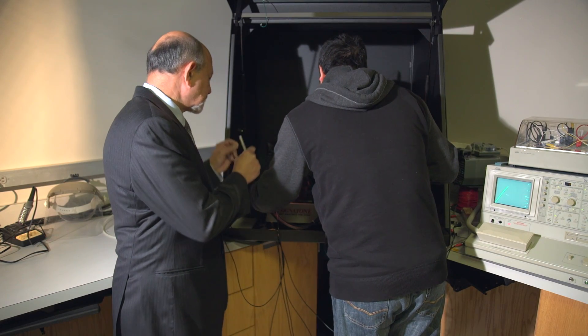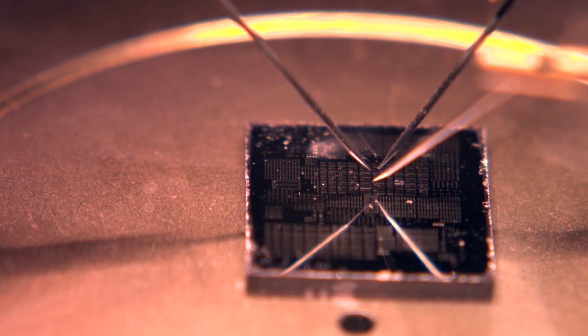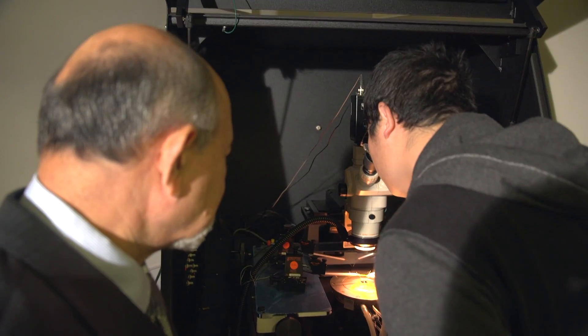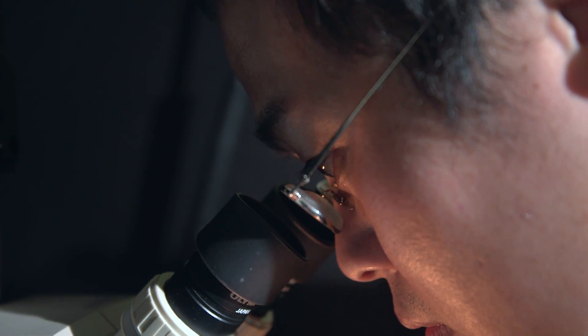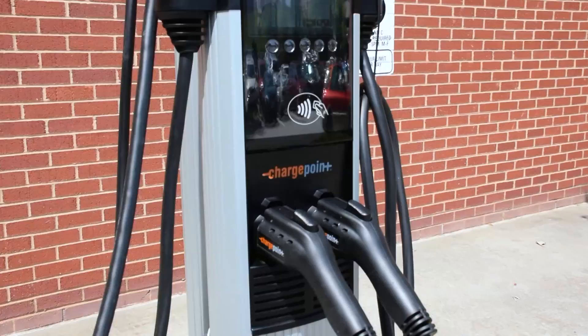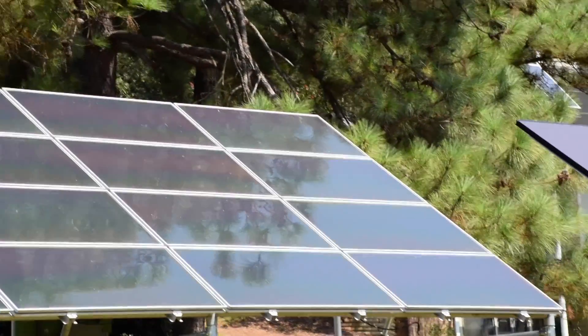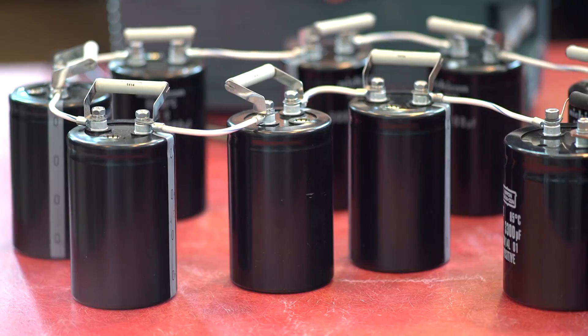Wide bandgap semiconductors allow us to hold very high electric fields inside them, which means we can make devices capable of supporting higher voltages and also switching at higher frequencies more efficiently. This translates into things like electric vehicles being able to go further on a battery charge, or windmills being able to convert the mechanical energy of the wind into electricity much more efficiently, or being able to build other renewable energy systems in a cheaper, more efficient way.